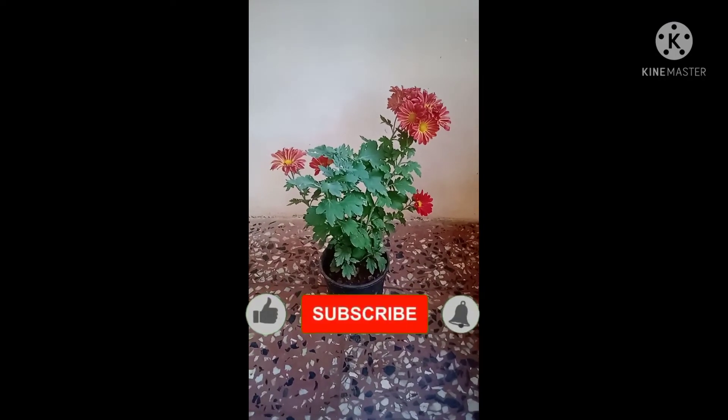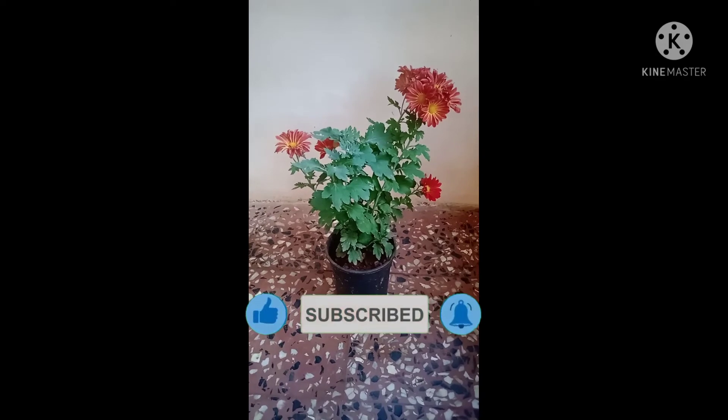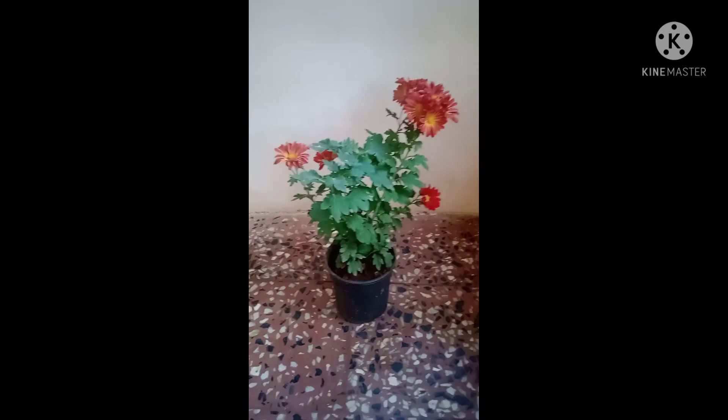If you like my video, please like, share, and subscribe. Share this video as much as you can. I have given my Instagram and Facebook ID links in the description box.